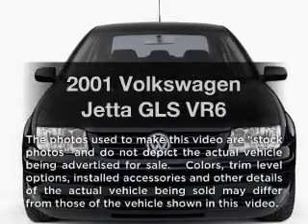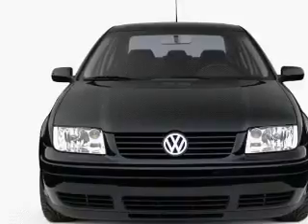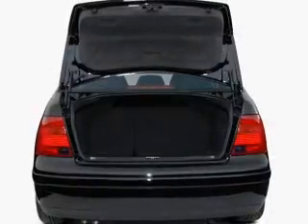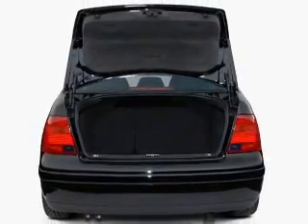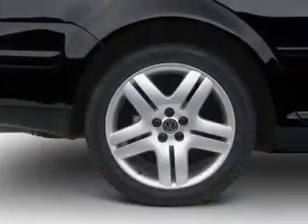Introducing the 2001 Volkswagen Jetta — everything you need under one roof with this great vehicle. With a reliable six-cylinder engine that gives you more control with its manual transmission, you will appreciate the safety feature of anti-lock brakes.